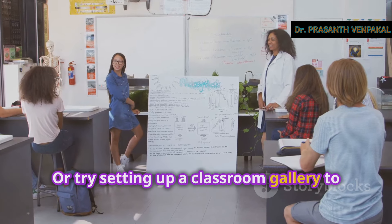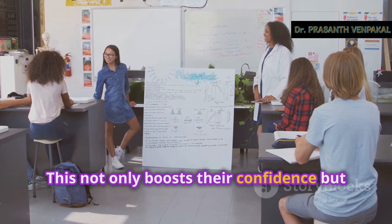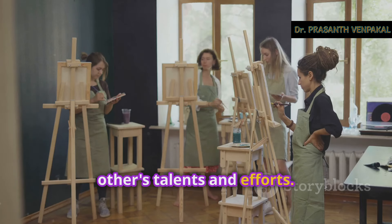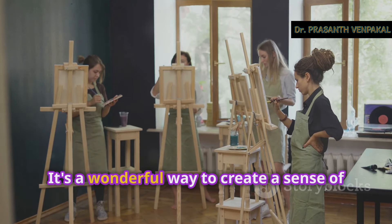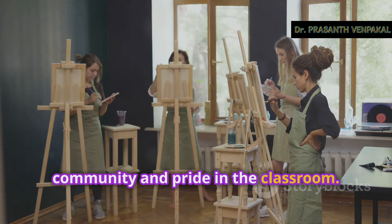Or try setting up a classroom gallery to showcase student work. This not only boosts their confidence, but also allows them to appreciate each other's talents and efforts. You can display art projects, science fair exhibits, or even creative writing pieces. It's a wonderful way to create a sense of community and pride in your classroom.